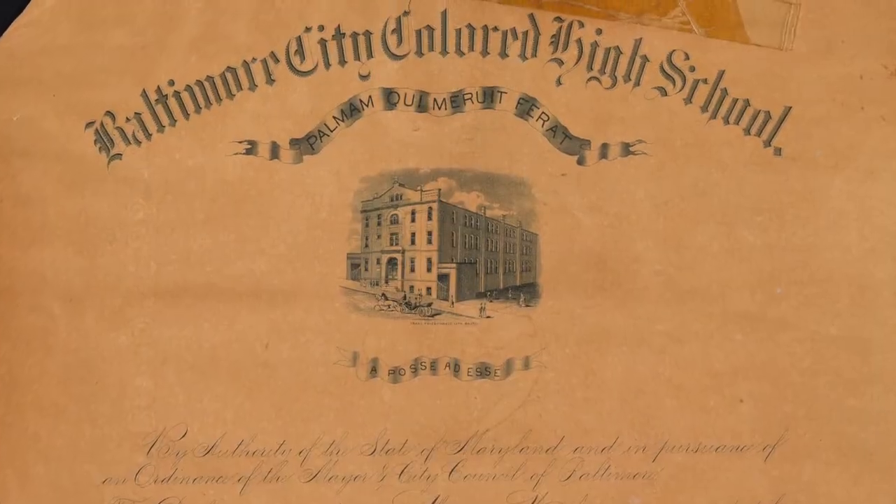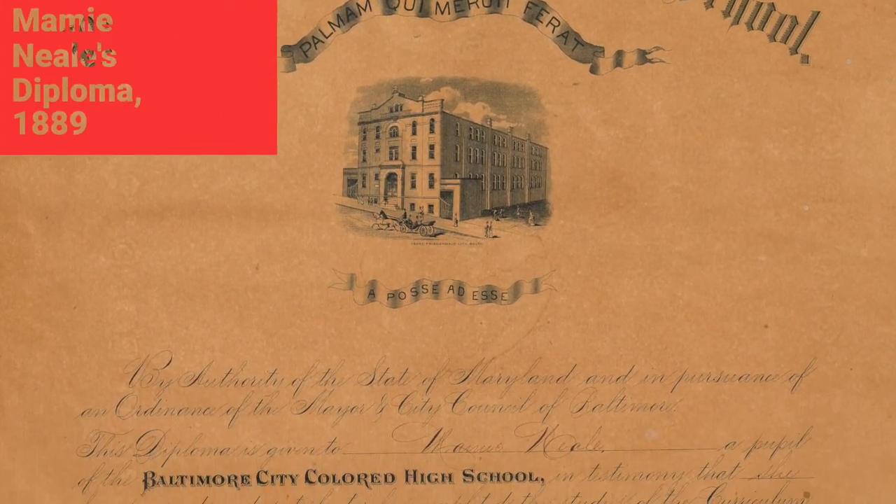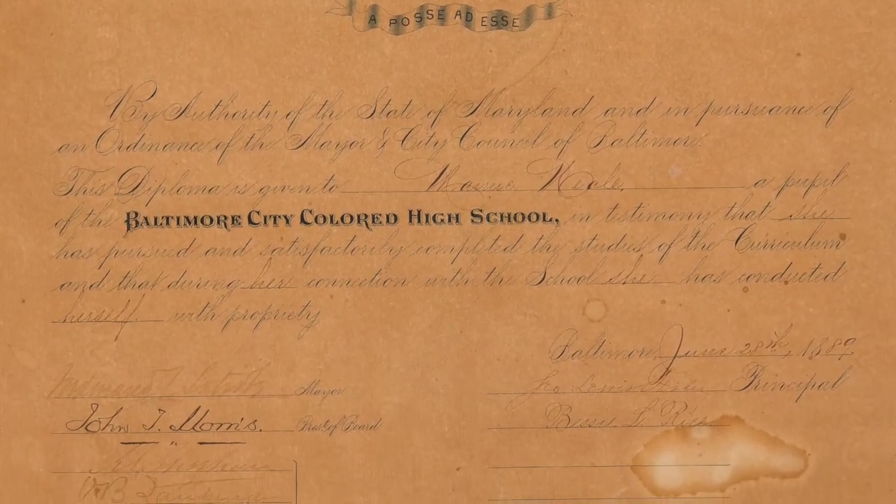The first seven graduates of the Colored High School passed with an average grade above 85%, which entitled them, quote, "to teach without further examinations," end quote. In the spring of that year, Baltimore City Council passed an ordinance empowering the Board of Commissions to confer testimonials on pupils of the Colored High School, the same as upon pupils of the Baltimore City College and the Female High School. Source: Baltimore Sun, May 21, 1889. Before this ordinance, only white teachers were allowed to teach in the Colored Schools.